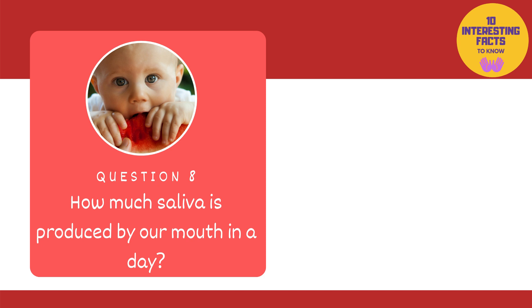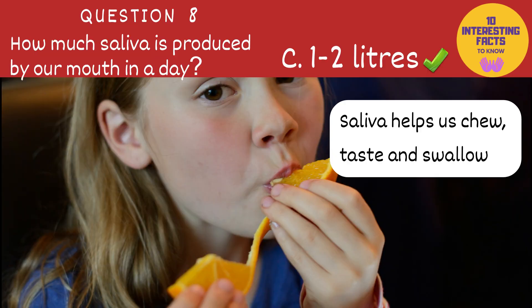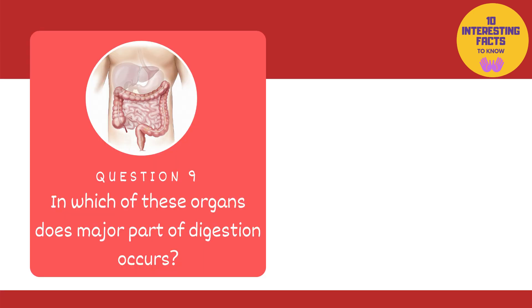Moving on: how much saliva is produced by our mouth in a day? 100 to 200 millilitres, 200 to 500 millilitres, or 1 to 2 litres? The answer is 1 to 2 litres. Saliva helps us chew, taste and swallow. It contains special chemicals that our body needs to digest food and keep our teeth strong.